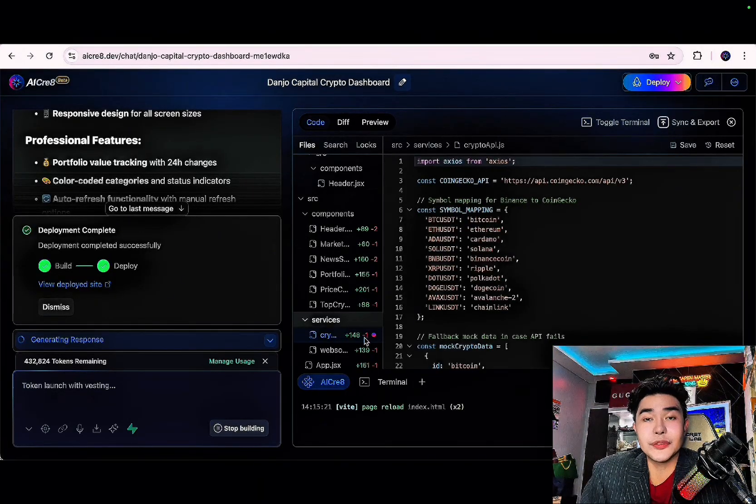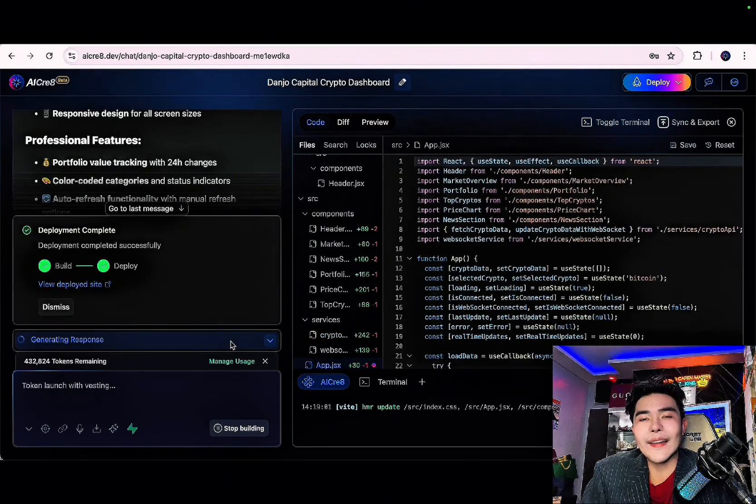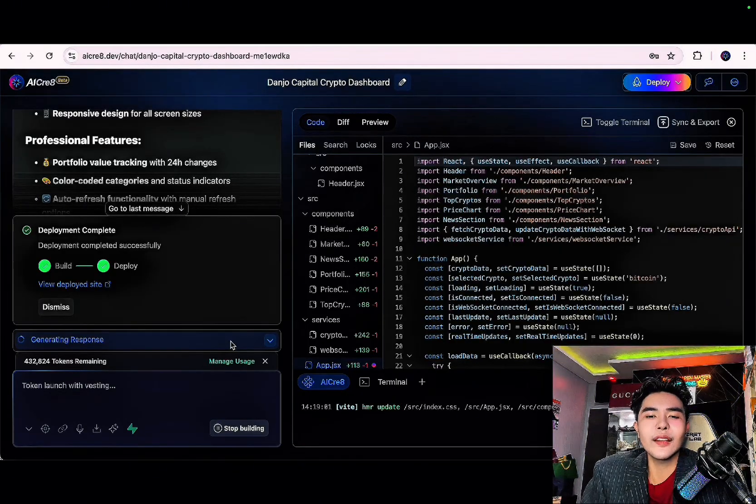Quick disclaimer — this video is for educational purposes only, I am not a financial advisor, do your own research always. AI Create is the future, and as you can see this is live — I'm not doing any editing because I want you to see it with your own eyes that this is a successful and great project. The tokens remaining is even being analyzed, the response is generating — so all in all, you can deploy it.